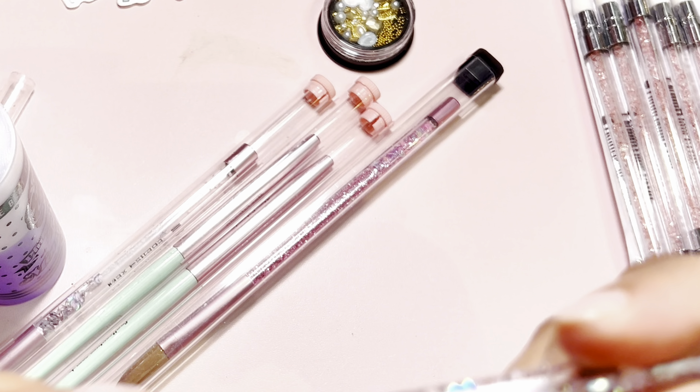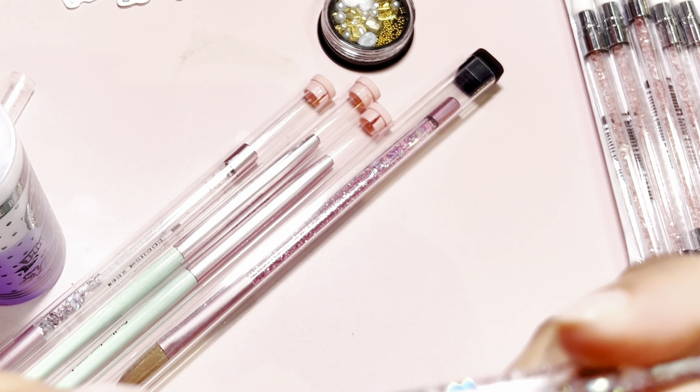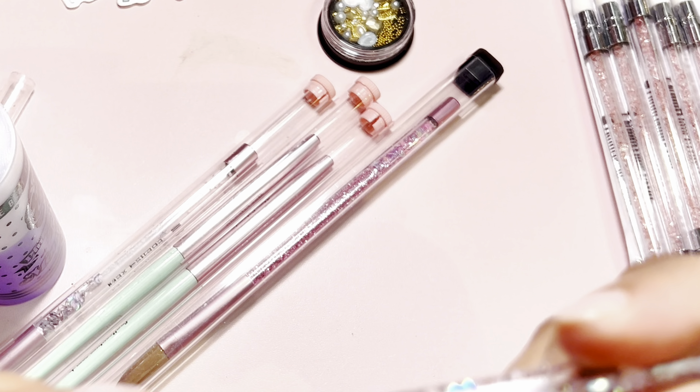And we have some of these - we got an ombre brush, which will come nice and handy if you like doing ombre. I love that. And we got another ombre brush. So these will come nice and handy.